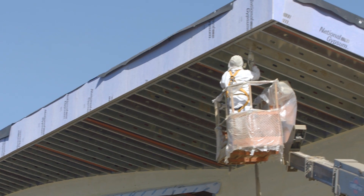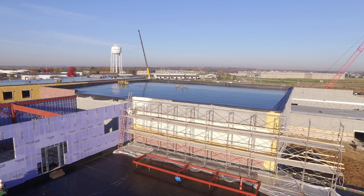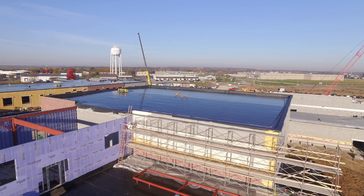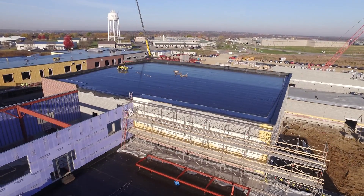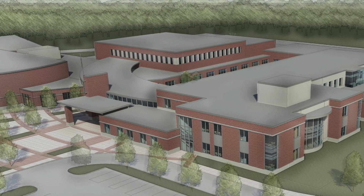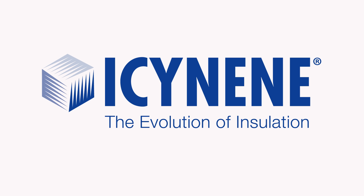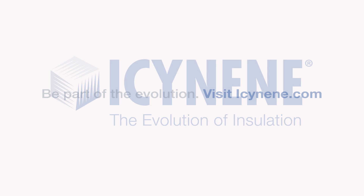For the School District of Prescott, the inclusion of Isonene closed-cell spray foam means a more energy-efficient building that will provide consistent comfort throughout the year, even during the colder winter months. The new Prescott High School is due for completion by summer 2016. For additional information on why Isonene spray foam insulation is a better alternative for continuous insulation applications, visit www.isonene.com.